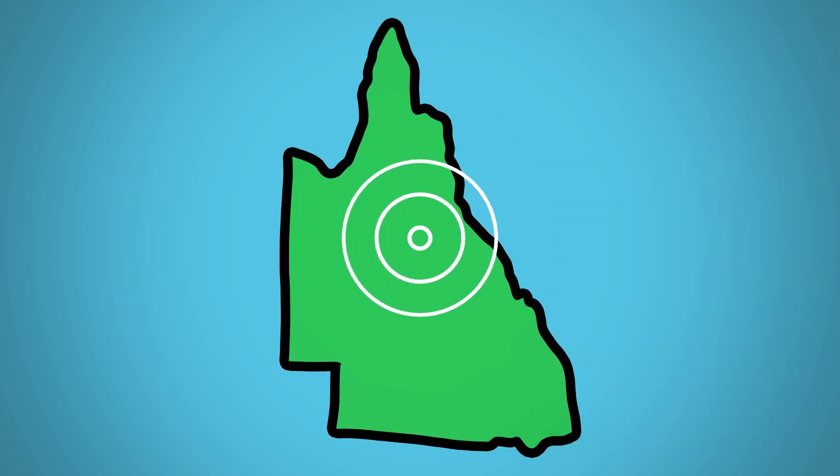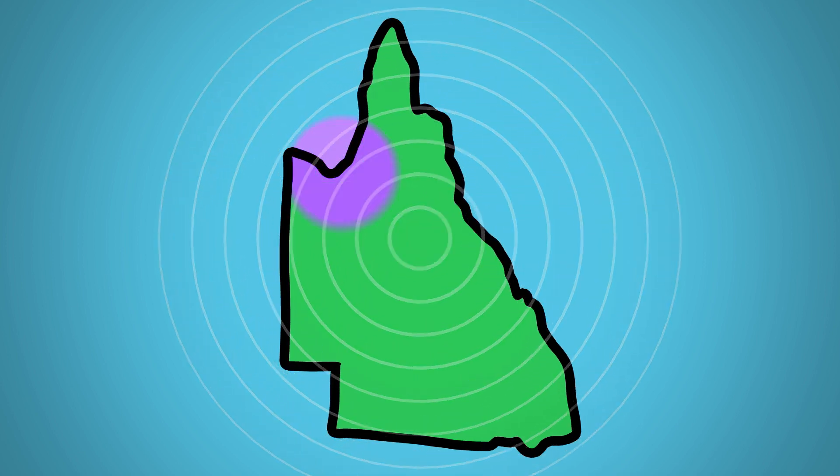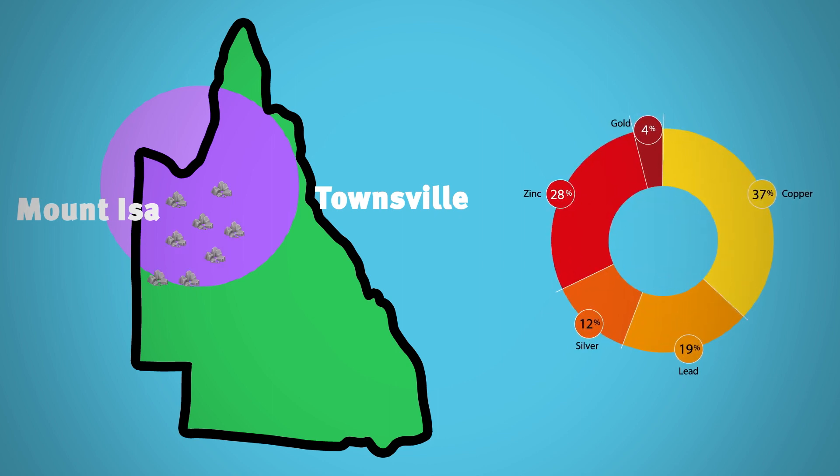And guess what? Queensland is in a powerful position to supply the critical minerals the world needs. Queensland's northwest minerals province, spanning from Mount Isa to Townsville, is one of the world's richest mineral producing regions, with major deposits of copper, lead, zinc, nickel, cobalt, gold, graphite, vanadium, as well as silver and phosphate.